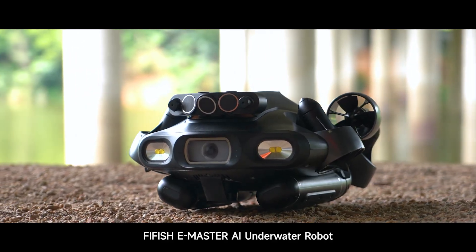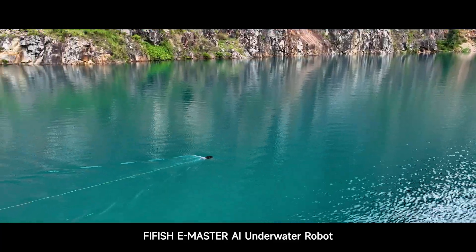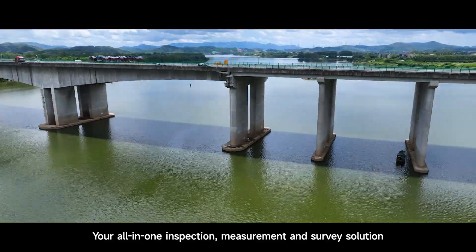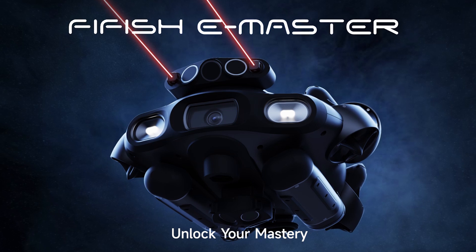FIFISH E-Master AI underwater robot — your all-in-one inspection, measurement, and survey solution. Unlock your mastery.